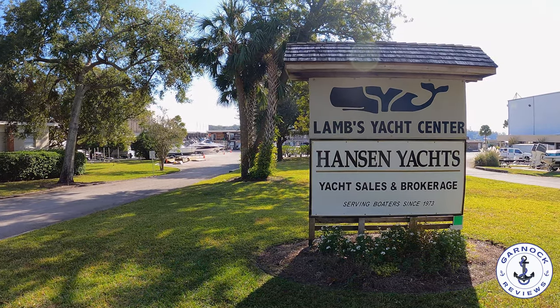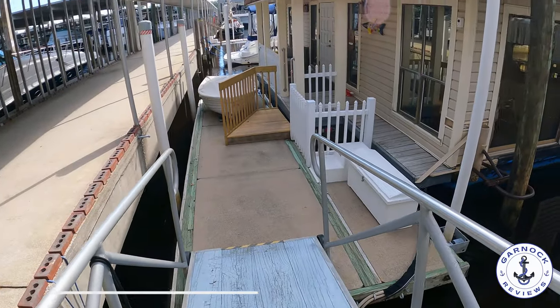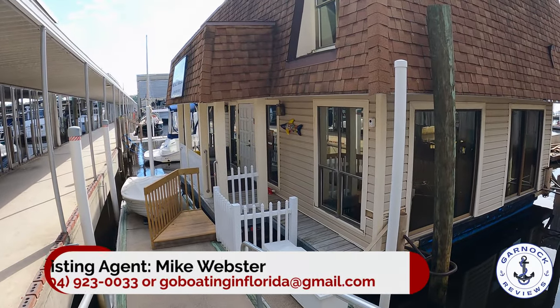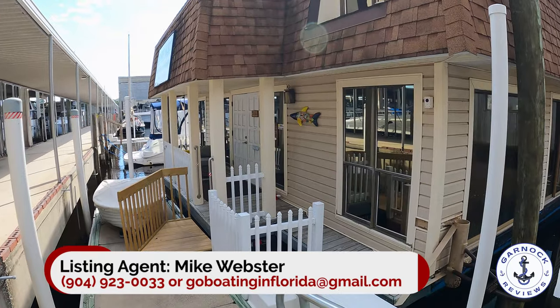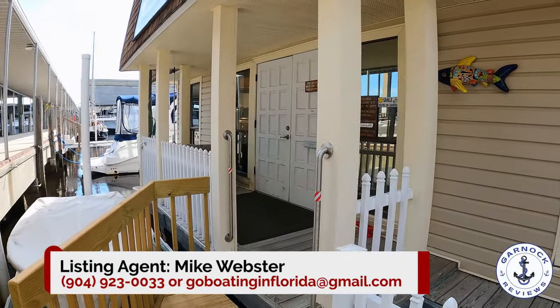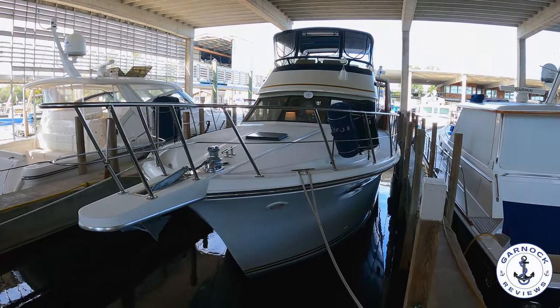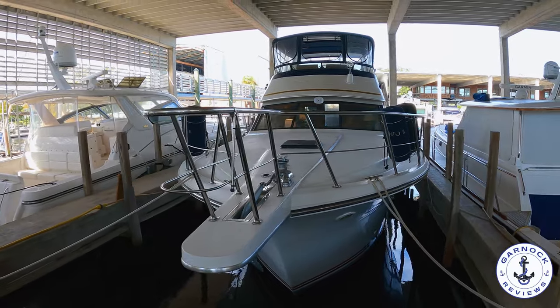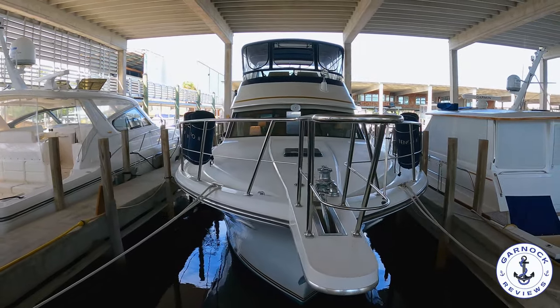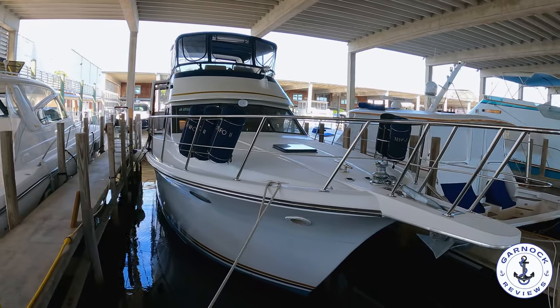Hey everyone, welcome back to Garnet Reviews. Today I'm working again with Hansen Yachts based out of the Lambs Yacht Center in Jacksonville, Florida. And this time I'm sharing with you a boat that was actually recently sold by Hansen. But it's such a top quality liveaboard that offers excellent value for money, I thought that my regular viewers of the channel would appreciate a sneak peek on board. So the boat in question is a 1990 Californian 45 motor yacht.